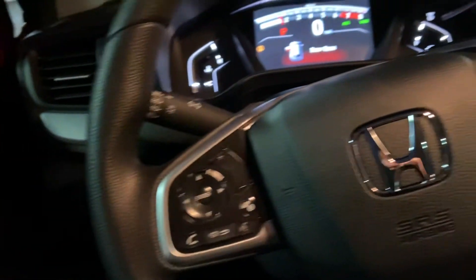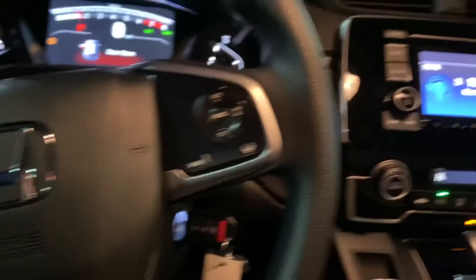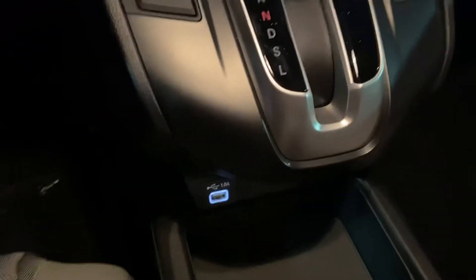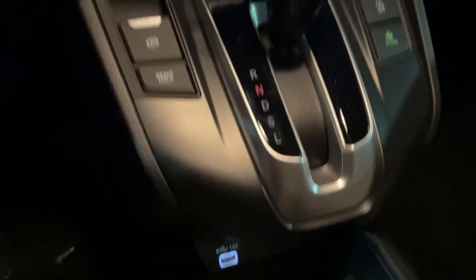I'll go into further detail once we find a time for you to come on in. But this will still get your Bluetooth connectivity, your backup camera, and a USB port right down there so we can stay connected, as well as your shifting column right there. This will have the full cloth upholstery throughout the entire vehicle.